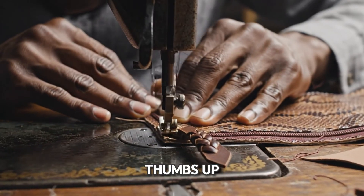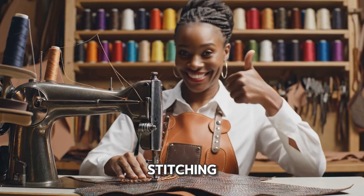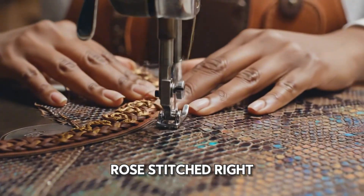Now a machine creates intricate decorative stitching — this isn't a seam, it's art. The machine finishes a perfect little rose, stitched right into the leather. The level of detail is simply breathtaking.